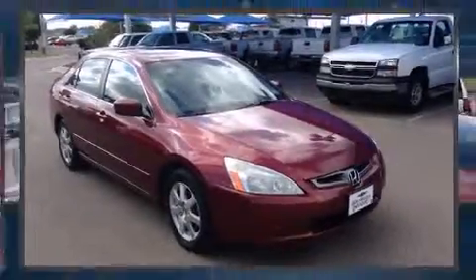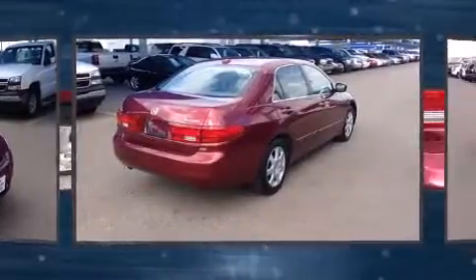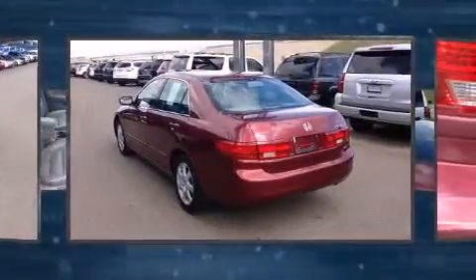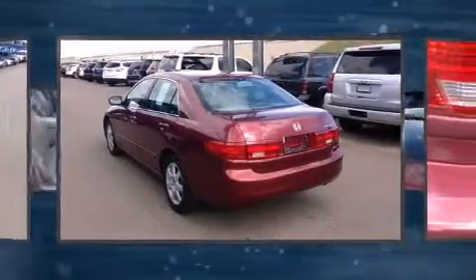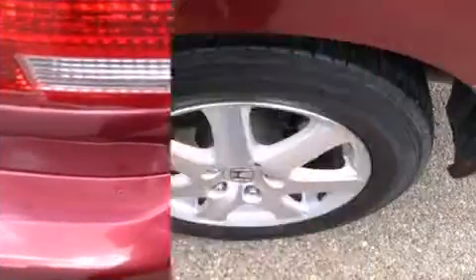The 2005 Honda Accord, this four-door five-passenger sedan, still has less than 90,000 miles. Under the hood you'll find a six-cylinder engine with more than 230 horsepower, providing a smooth and predictable driving experience.